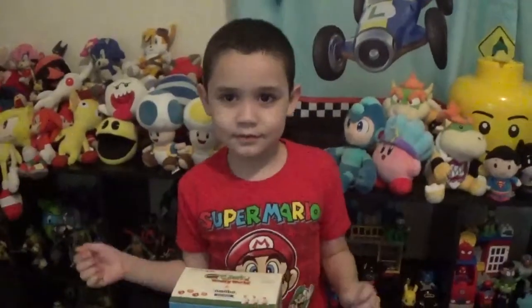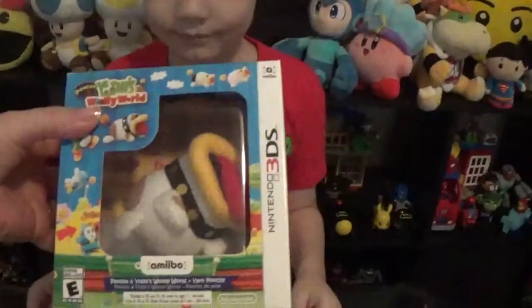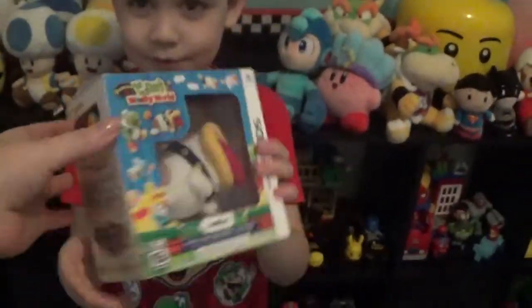So we're gonna open this up to see what's inside the box. Okay, let's do it. So this is for the 3DS. Comes with an amiibo. Aww, he's so cute! Okay, let's open him.